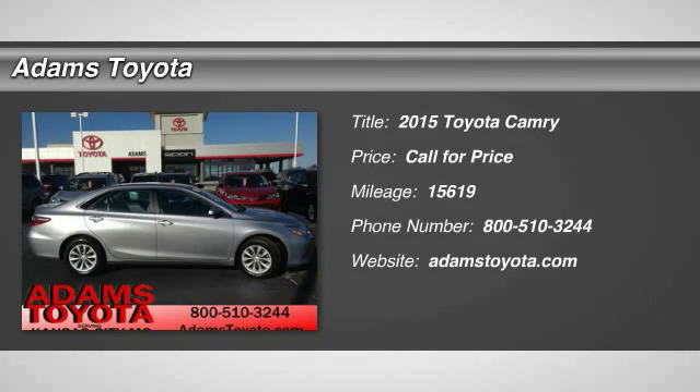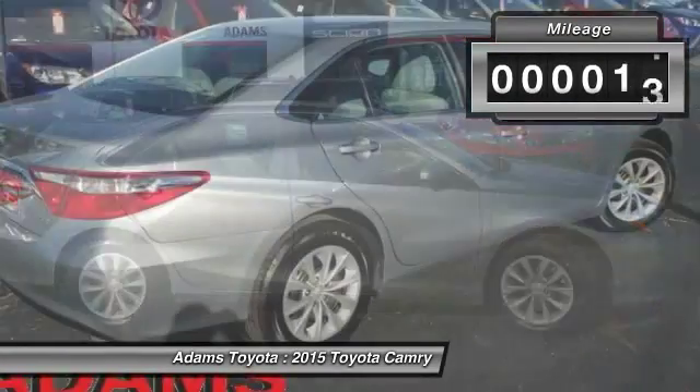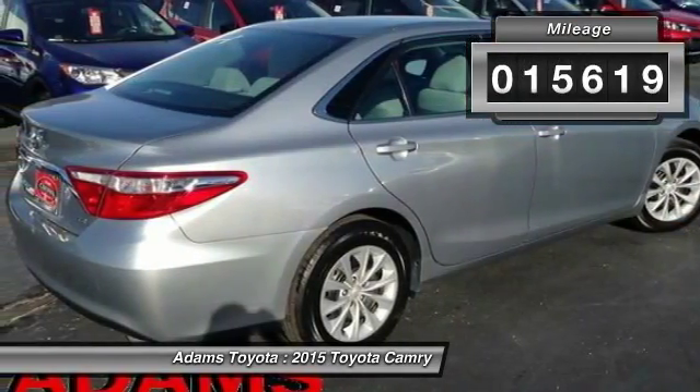The 2015 Camry. Toyota Camry is an affordable mid-sized car, reliable and a great comfortable commuter car. This vehicle has less than 20,000 miles.